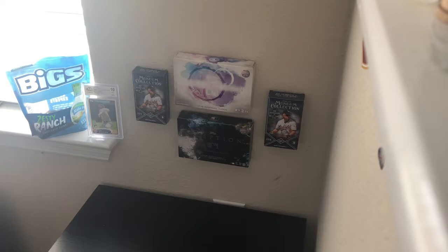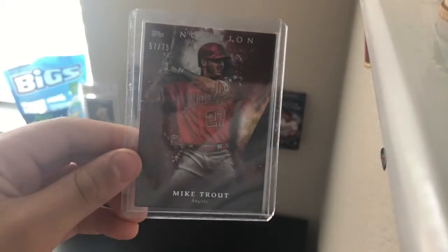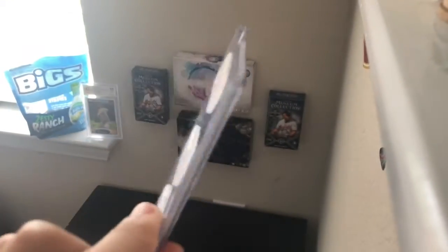Coming in at number 6 has got to be Mike Trout, out of 75. That card — Inception card.